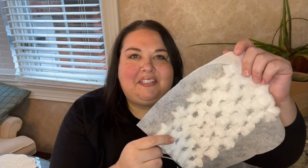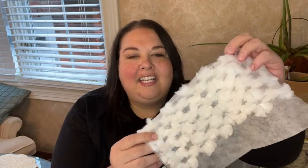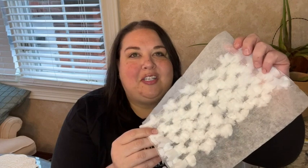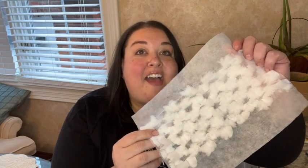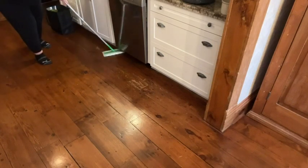Hi there, I'm Alex from WTI. If you're struggling to keep dust at bay in your house like we are, we have found the solution: these Swiffer heavy-duty cloths. Check out how amazing they work.